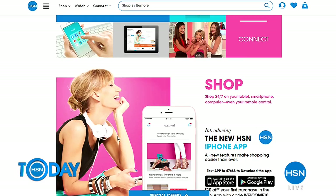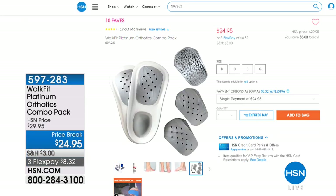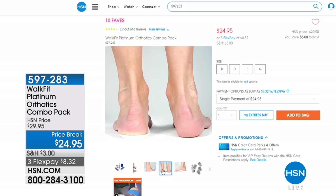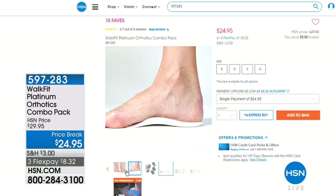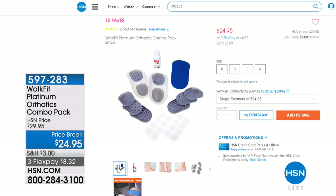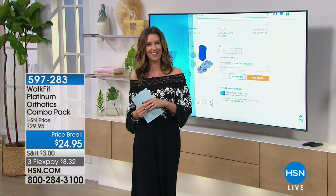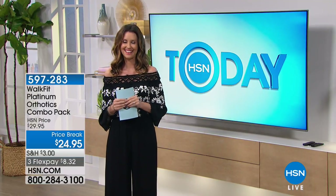Focusing on your health this hour, here's the WalkFit Platinum Orthotics Combo Pack. These are customizable — you get three customizable inserts: low, medium, and high, depending on your perfect comfort. That perfect alignment can help relieve foot pain and discomfort and provide stability and balance. It has air vents to help prevent hot feet, arch inserts, and it even comes with a little peppermint lotion. It also has a sandal conversion kit so you can wear your orthotics with sandals. Just $8.32 on flex pay.